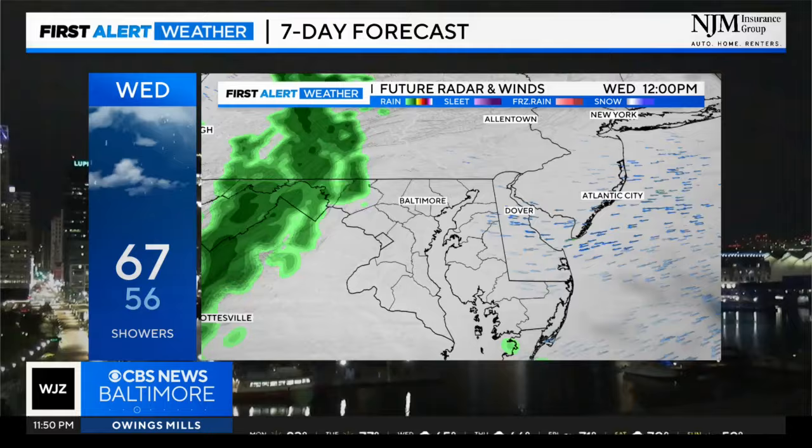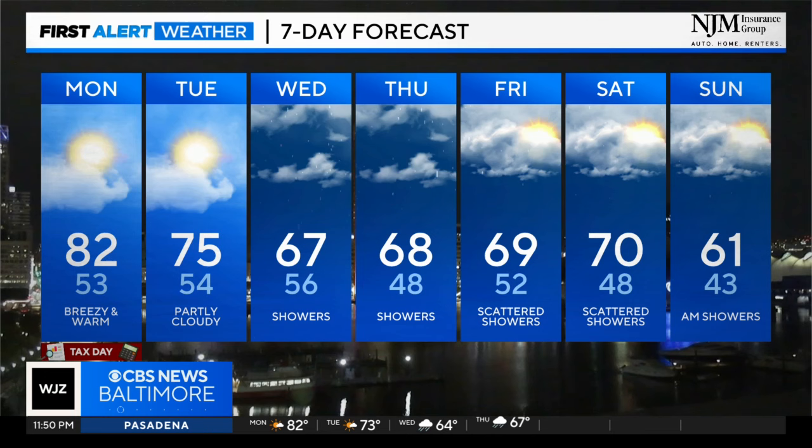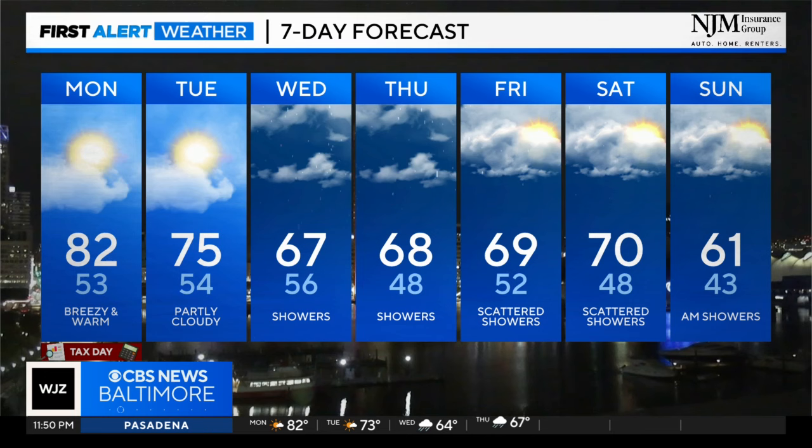67 degrees and showers arrive on Wednesday. You can see that fast progression of showers as they move across the state. More opportunities for rain come Thursday in the 7-day forecast. It's not going to be a washout of a weekend, but Saturday into early Sunday is our next chance of rain. We'll check in tomorrow morning on WJZ starting at 4:30 for updated news, weather, and traffic.